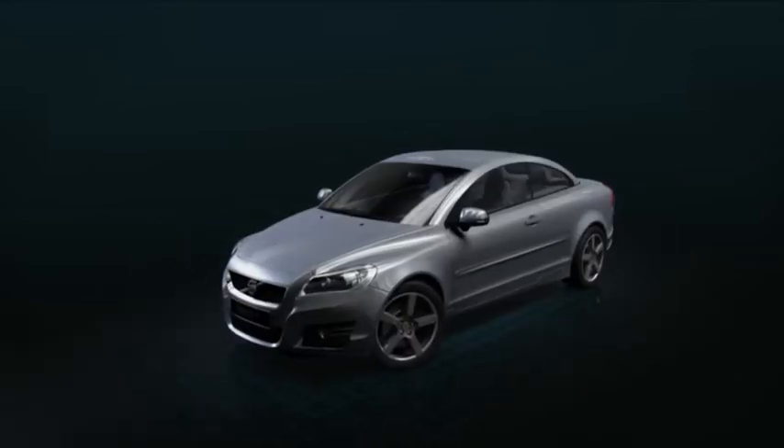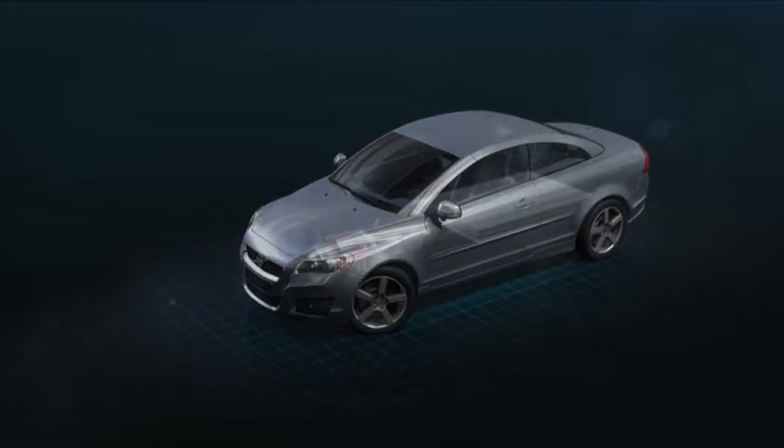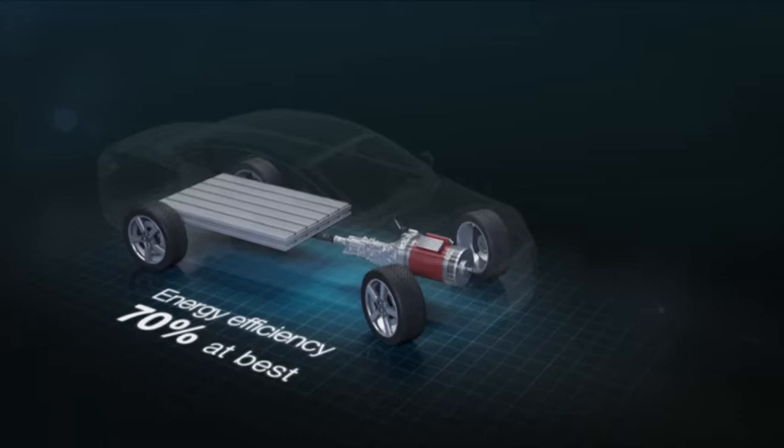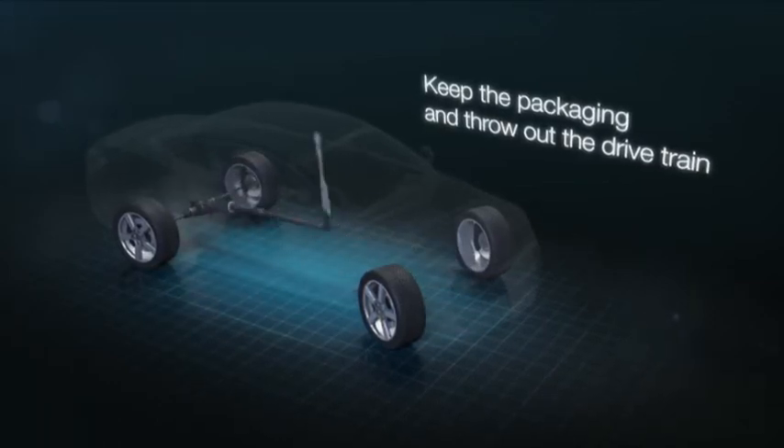So, what's new? Sure, you've heard about electric cars for years now. But under the surface, they're really still very much the same concept. We say, keep the packaging and throw out the drivetrain.